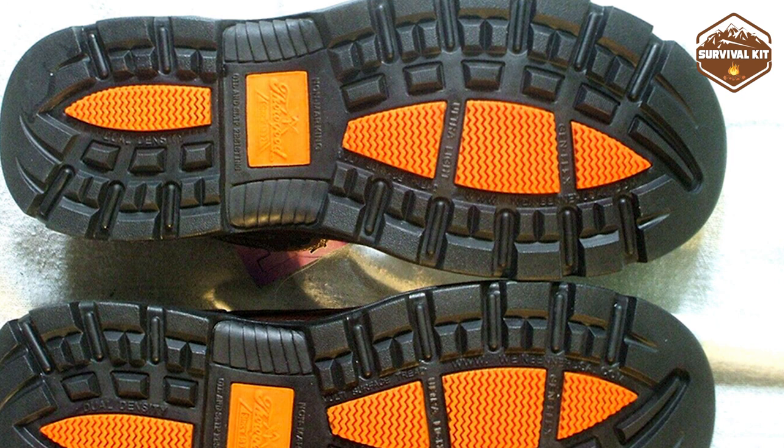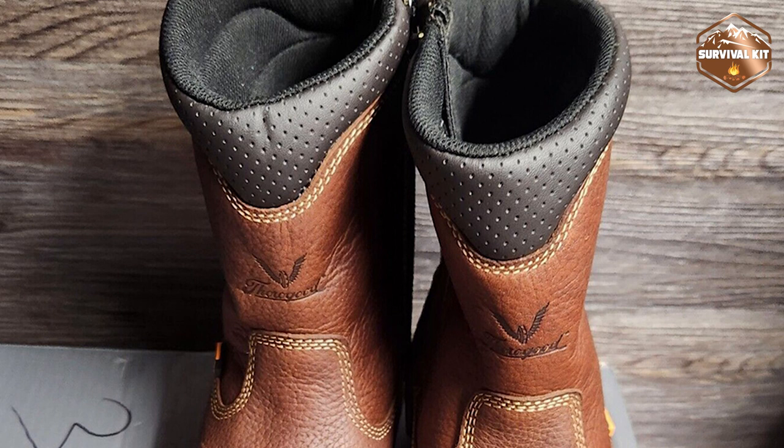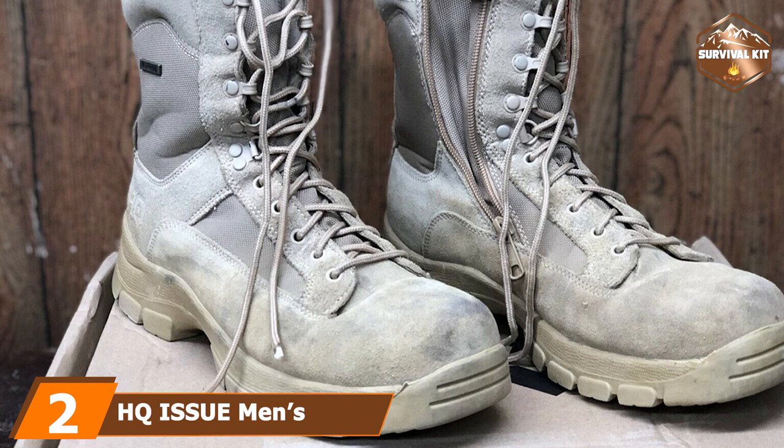The composite toe and shank provide the shoe with stability and support, so tripping over while wearing these boots should be a thing of the past. The rubber outsole and abrasion-resistant toe bumper provide additional foot protection in the event that you step on something sharp.